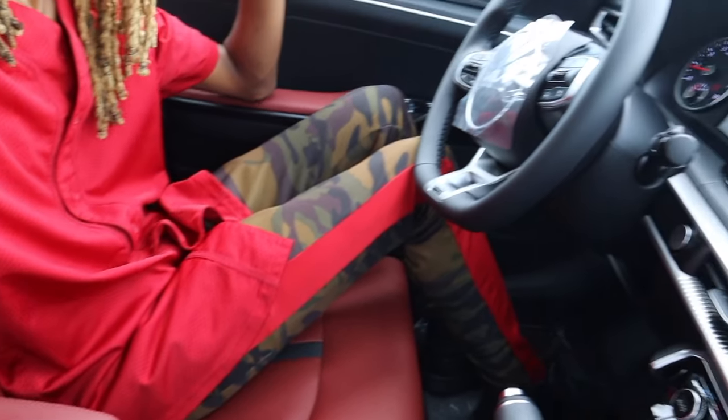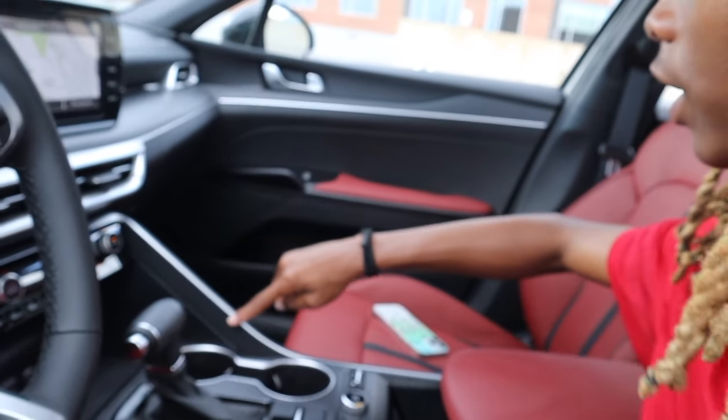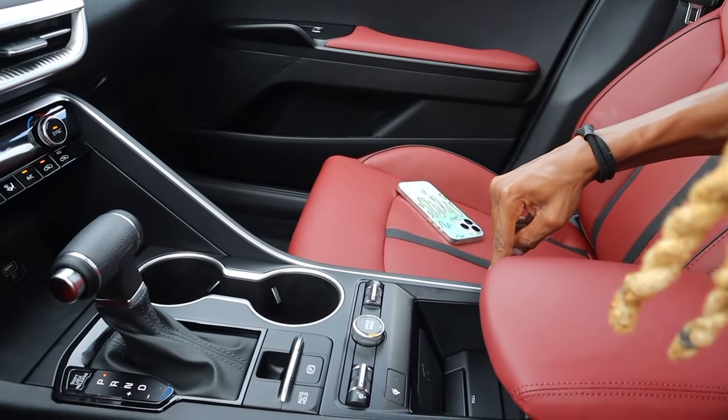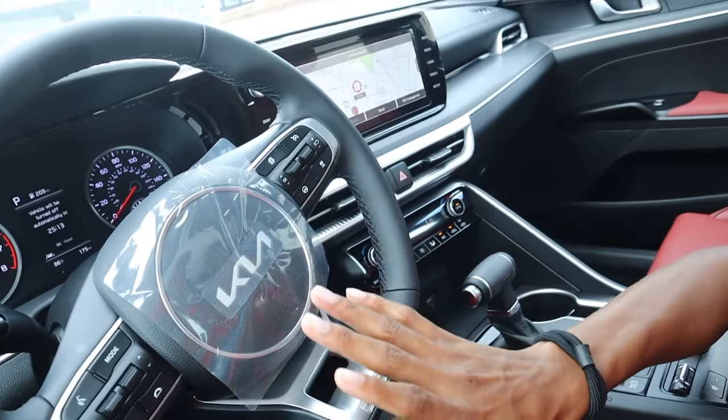Now that we've got all that plastic off — that's a lot of plastic. Either way, we're in the cockpit. This is my space right here. They even have this line that goes from here all the way around down to here, letting you know this is the driver's domain. Let's get into this car tour.